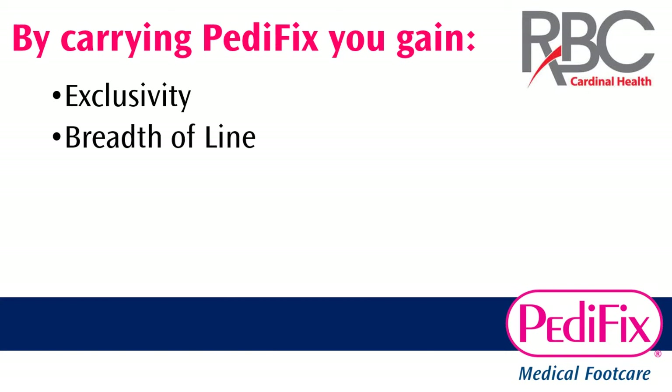The second advantage is our breadth of line. Most foot care sections in independent pharmacies consist of products that treat corns, calluses, and sore feet. With a moderately sized Pedafix display, you can treat over 16 common foot care conditions — that's more than five times as many foot care conditions as you can treat with your current assortment of foot care products.